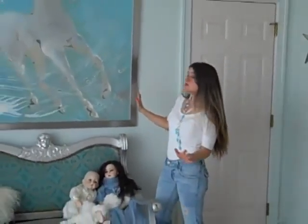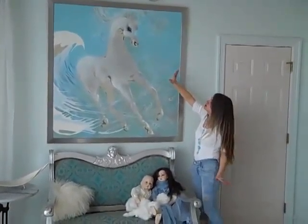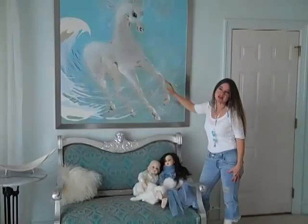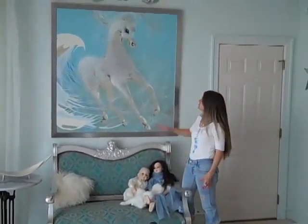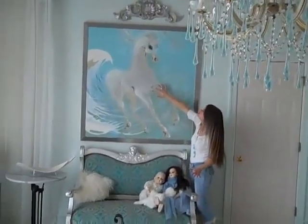One of the most satisfying ways to decorate is to start with a great piece of art. Here I started with this great big horse painting. The name of this painting is Ocean Breeze. It's all done in colors of the ocean. The horse itself is done in whites and creams.